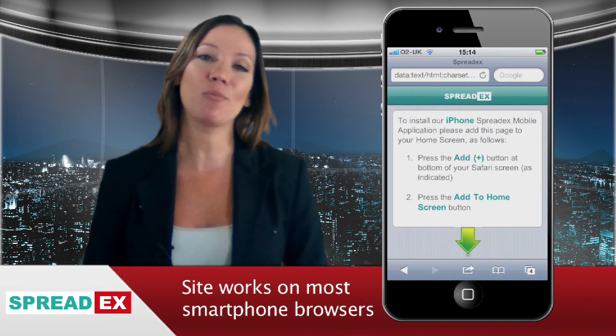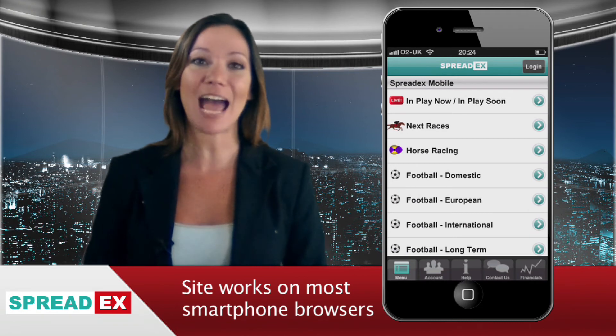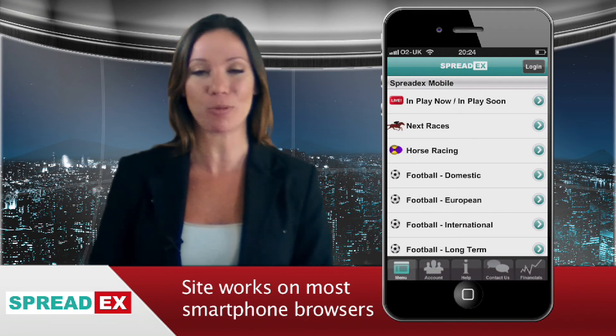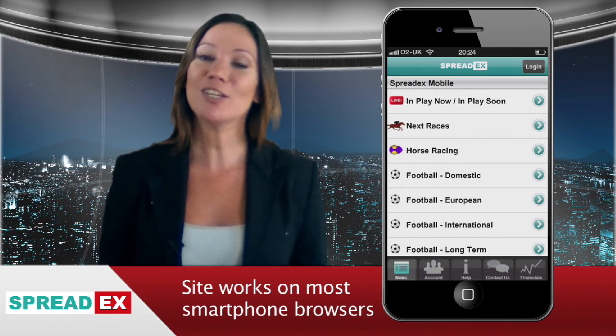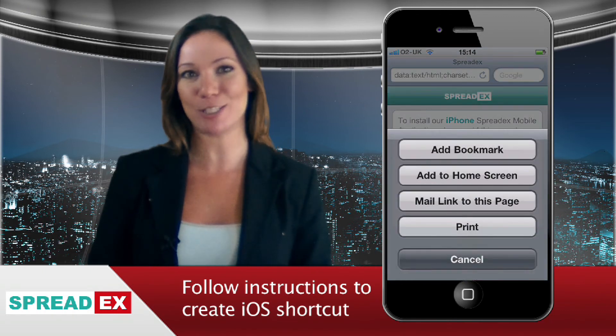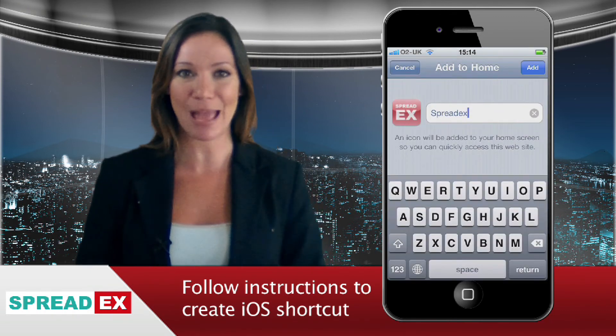The site works on most smartphones including iPhone, Android, Symbian 3, Windows and BlackBerry OS 6 operating systems. When you use the site on an Apple product for the first time, be sure to follow the on-screen instructions to create a shortcut on your home page.